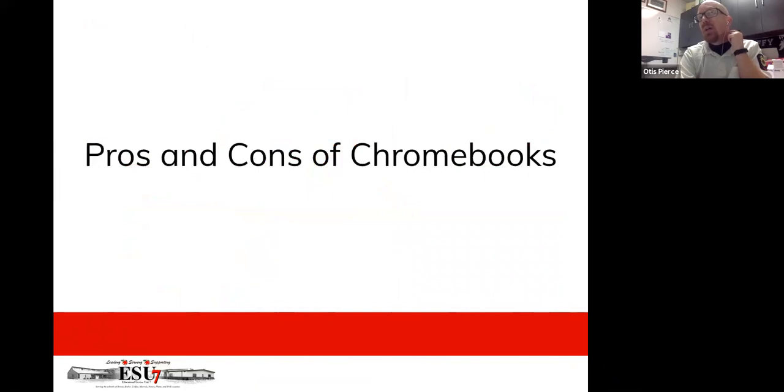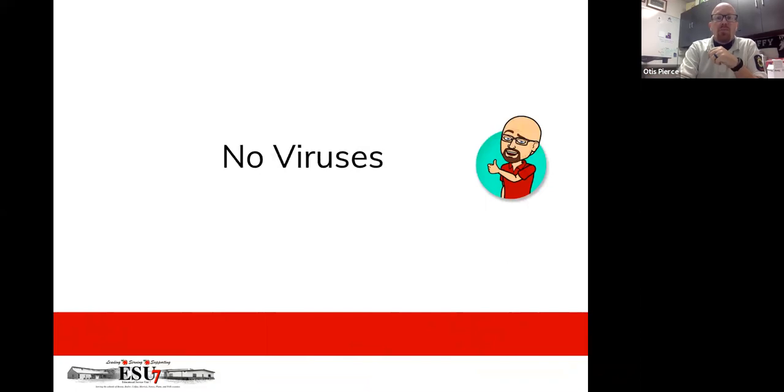Some pros and cons of Chromebooks — because there are pros and cons to anything: PCs, Macs, Chromebooks, any brand. When I go out to schools to help them decide what device to get, it's about what you want to do with it and finding a device that meets that need. One big pro: no viruses. You don't have to worry about viruses on a Chromebook because all it runs is the Google Chrome operating system connecting to the web.